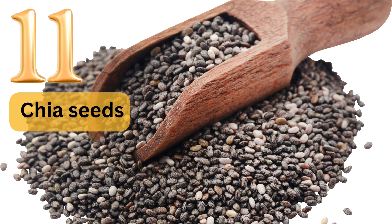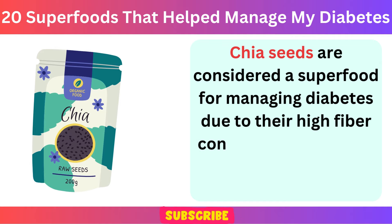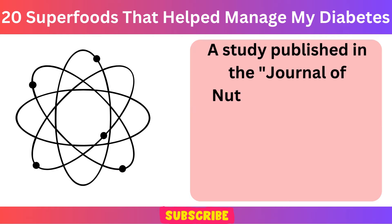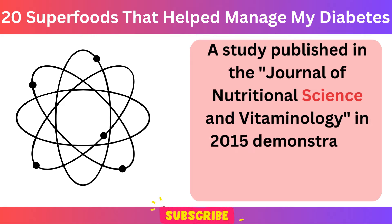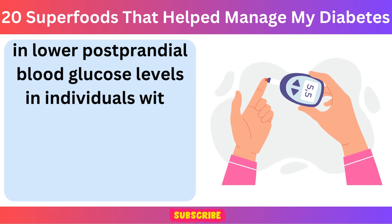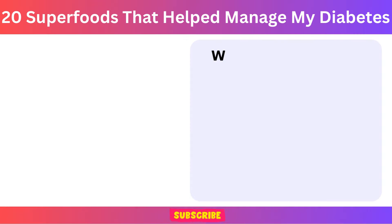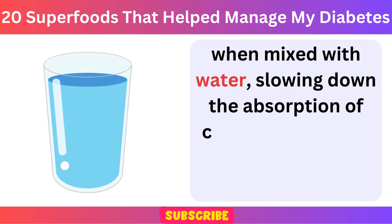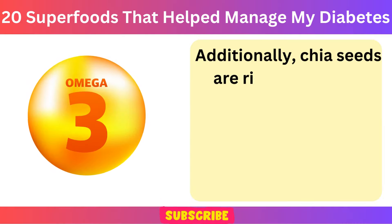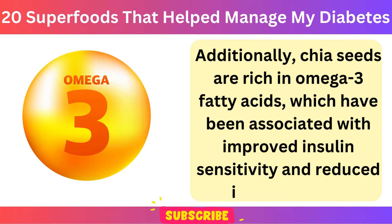Number 11: Chia Seeds. Chia seeds are considered a superfood for managing diabetes due to their high fiber content and beneficial effects on blood sugar control. A study published in the Journal of Nutritional Science and Vitaminology in 2015 demonstrated that chia seed consumption resulted in lower postprandial blood glucose levels in individuals with type 2 diabetes. The soluble fiber in chia seeds forms a gel-like substance when mixed with water, slowing down the absorption of carbohydrates and helping to stabilize blood sugar levels. Additionally, chia seeds are rich in omega-3 fatty acids, which have been associated with improved insulin sensitivity and reduced inflammation.